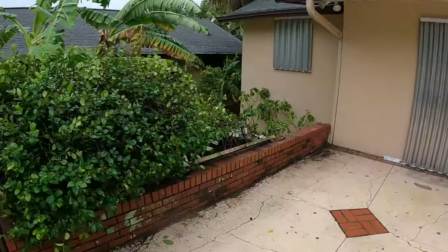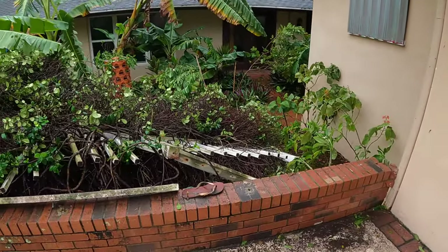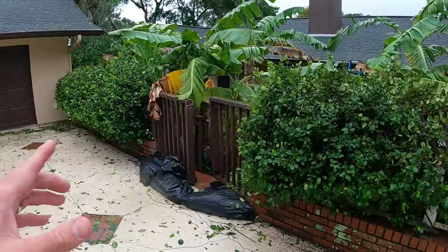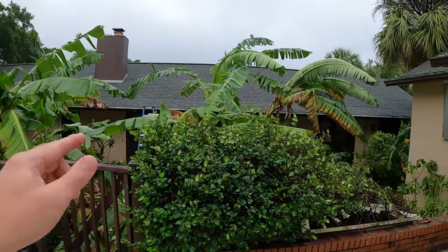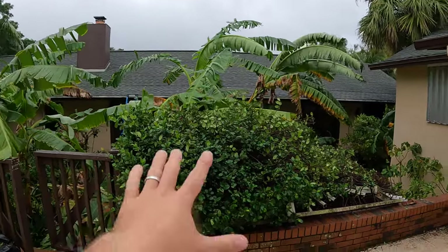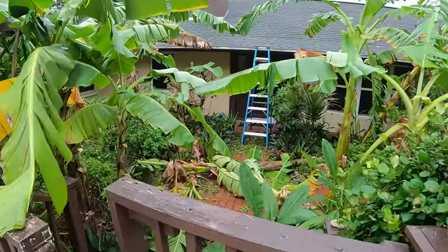Here's my fence from up here — bummer. We've actually been talking about redoing this fence anyway, maybe making an arbor or pergola thing right here, or maybe even making the fence in the shape of a wave and then growing the jasmine up it. So I guess now is our chance to do that.